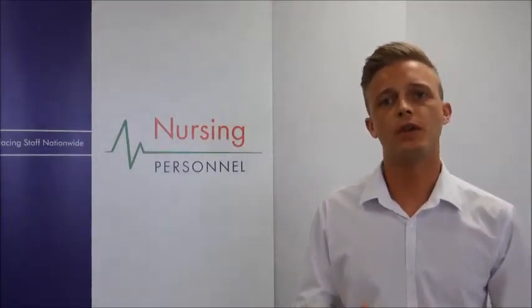Hello there and welcome to Nursing Personnel. This video is aimed to give you some more information about the role of a trauma and orthopaedic nurse, and its main aim is to help you understand if it's actually right for you.